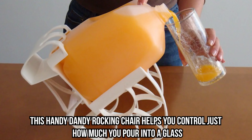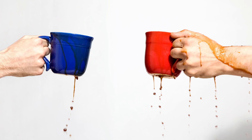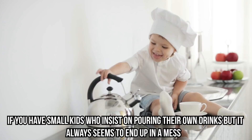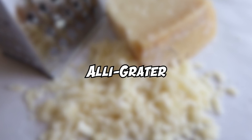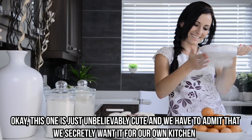Roll and Pour: got a weak wrist and can't handle large gallons? This handy rocking chair gadget helps you control just how much you pour into a glass — no more spilling drinks. It might look too big to be practical, but we bet some of you desperately need the Roll and Pour. If you have small kids who insist on pouring their own drinks but always make a mess, this kitchen contraption might be perfect for you. Just place the heavy jug on the gadget, tilt, and pour.